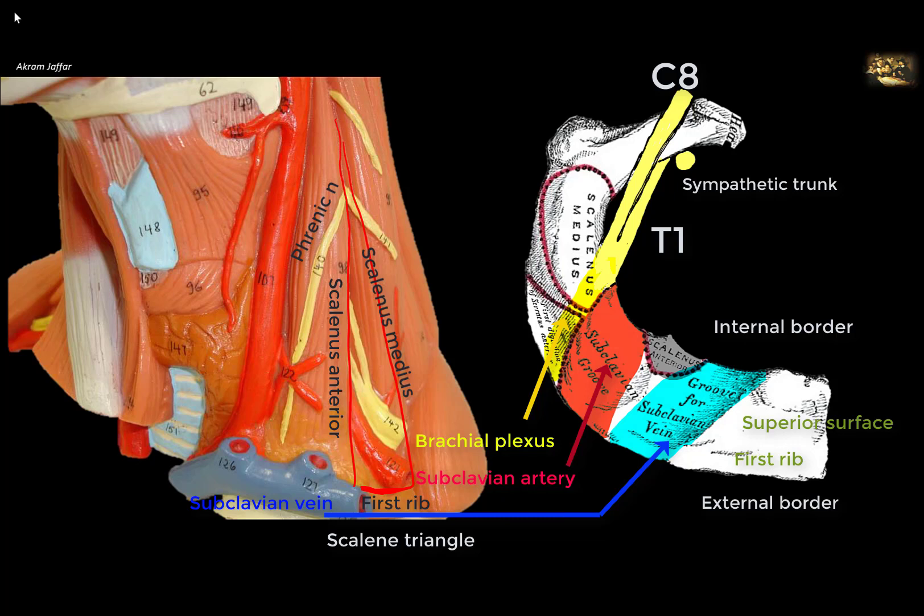Thoracic outlet syndrome results mainly from compression of the trunks of the brachial plexus and the subclavian artery. There are variants of the syndrome — sometimes the vein is also affected, but this is rare. It mainly affects structures passing through the scalene triangle, resulting in neurological and vascular symptoms from compression of the lower trunk of the brachial plexus and the subclavian artery.